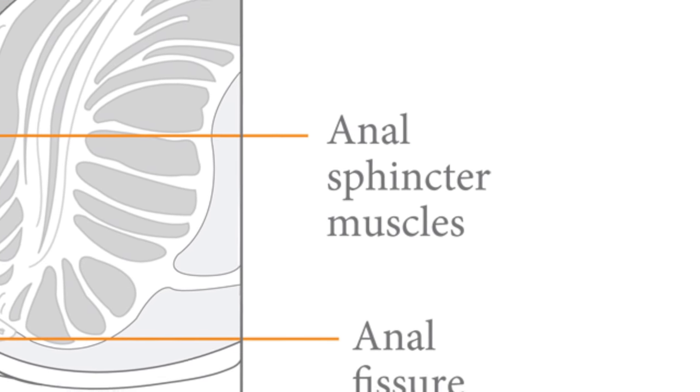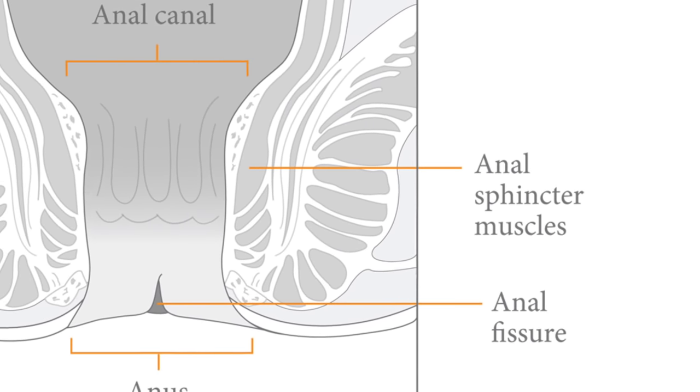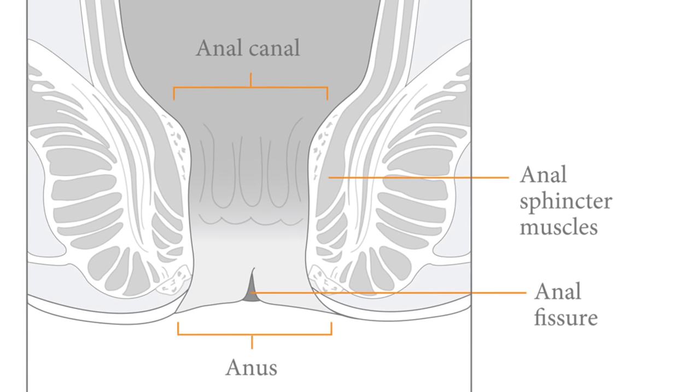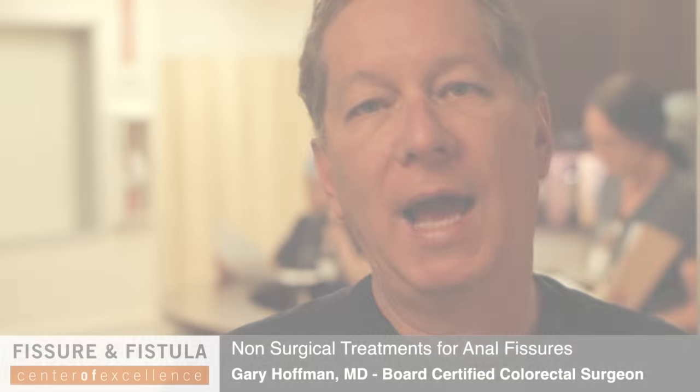If this fails, there are other things that can be used, such as diltiazem. Diltiazem is a medicine we use often to control blood pressure, but in the case of an anal fissure, it can be applied topically to relax the sphincter muscle. The sphincter surrounds the anal area, and it is thought that a hypertonic sphincter — one that is in spasm — causes much of the pain and keeps the fissure from healing. Diltiazem is applied by the patient three times a day, and often this or the hydrocortisone will heal the fissure.